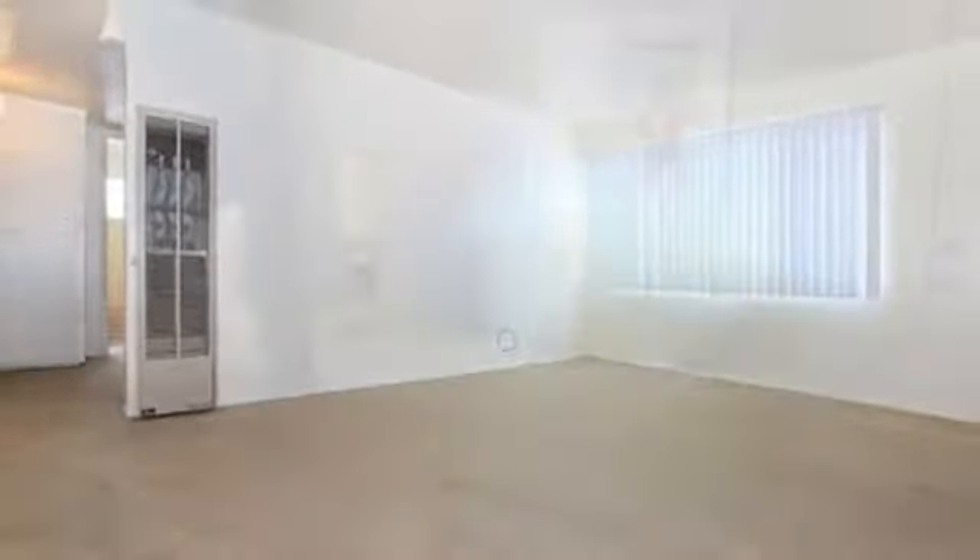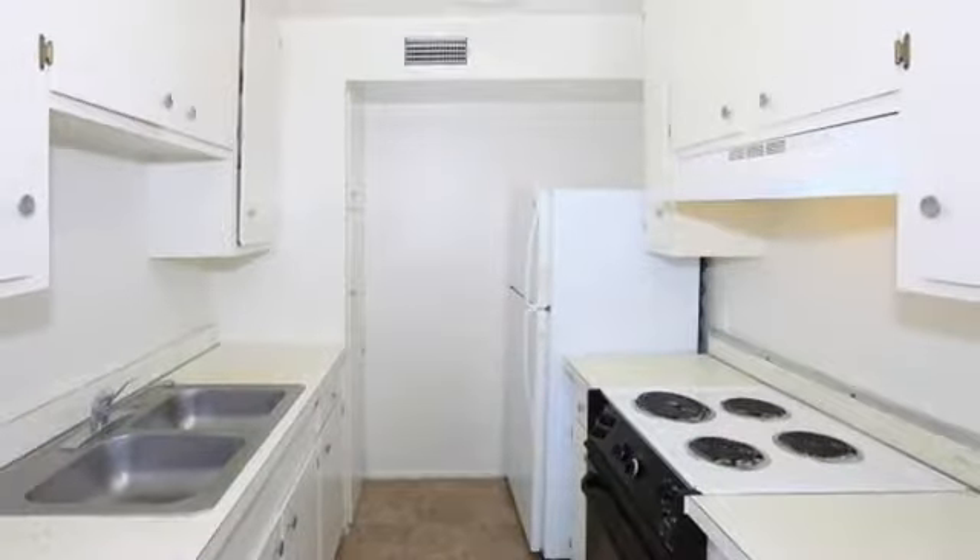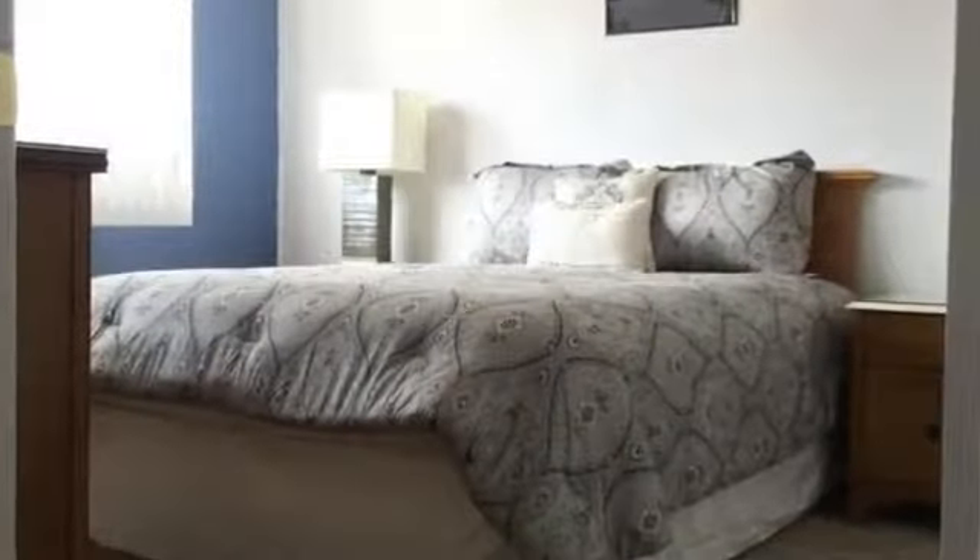We offer remodeled studio, one and two bedroom floor plans that come with carpeted floors, ceiling fans, air conditioning, cable connections and primary utilities included in the rent free. If it suits you better, you can ask about availability for our furnished homes.